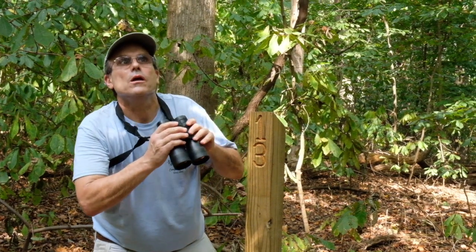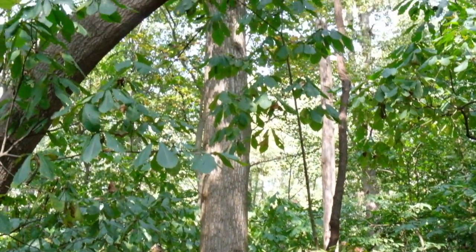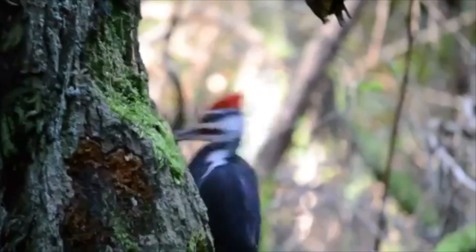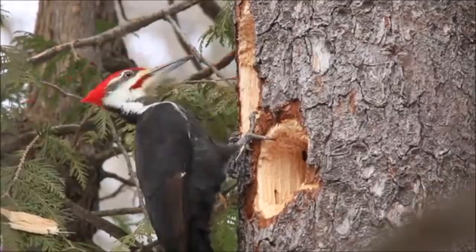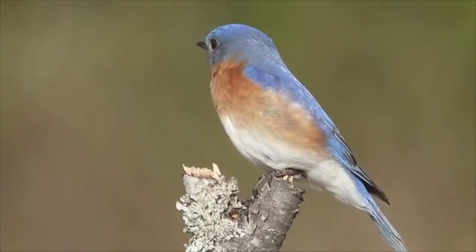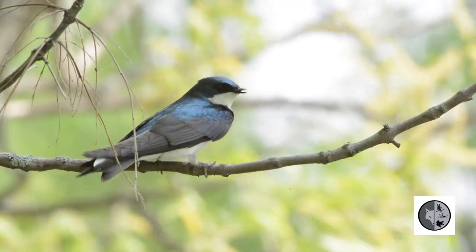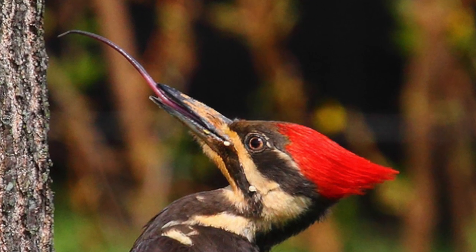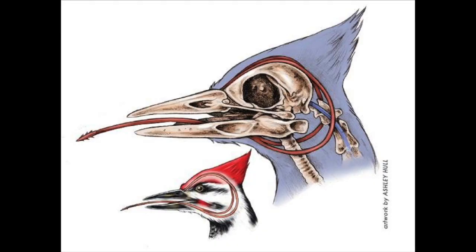Oh my gosh, there's a pileated woodpecker flying across through the forest! A pileated woodpecker hammered with its sharp beak these square-shaped holes. Pileated woodpeckers drill larger round holes for their nest site. Other birds such as bluebirds, chickadees, and tree swallows use abandoned woodpecker holes for their nest sites. Pileated woodpeckers have long barbed tongues to extract wood-boring beetle larvae, carpenter ants, or termites lying deep in the wood.